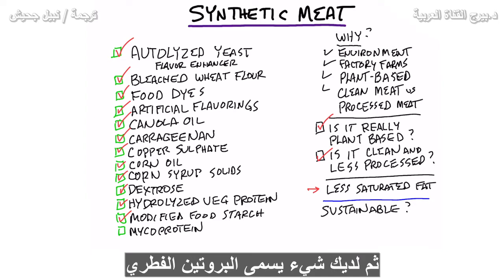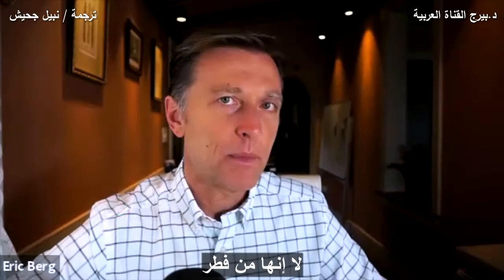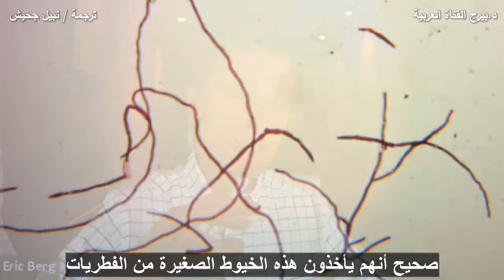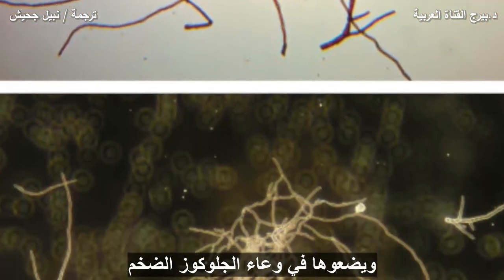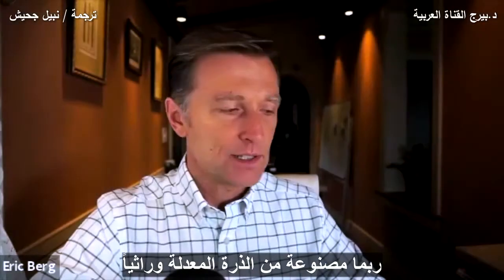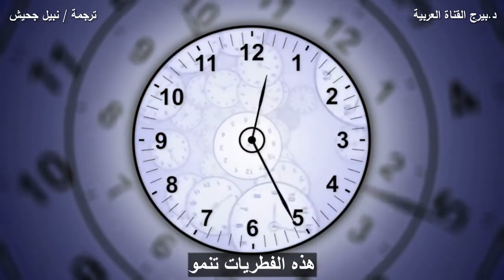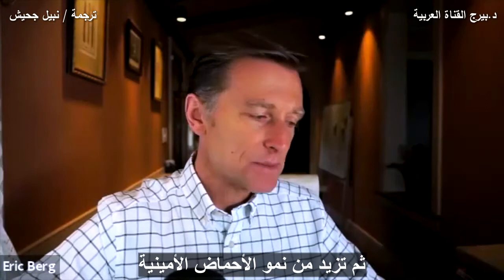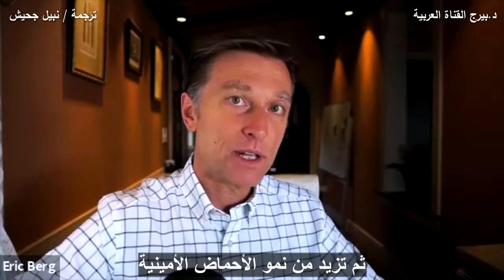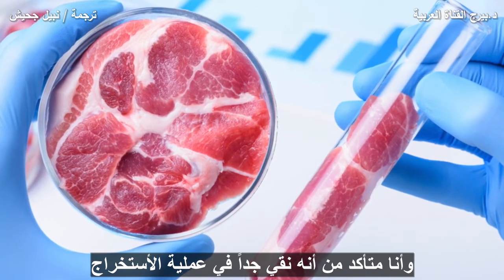Then you have something called mycoprotein. What is mycoprotein — is this from mushrooms? No. It's from a fungus. They take these little threads of a fungus and put them in a huge vat of glucose, probably made from GMO corn. Every five hours this fungus grows, and then they add ammonia to spike the growth of amino acids, and then they extract that. I'm sure it's very, very pure and clean in the extraction process.